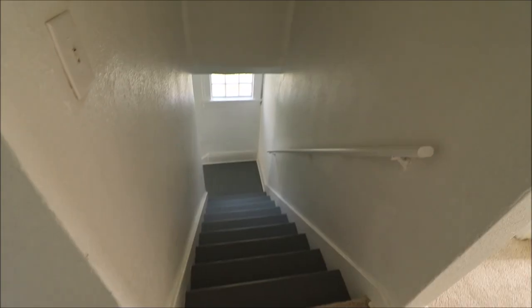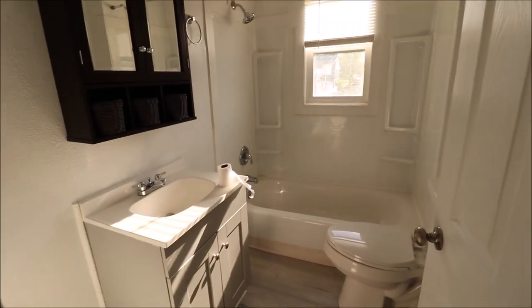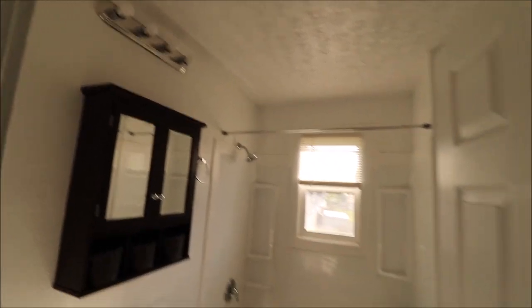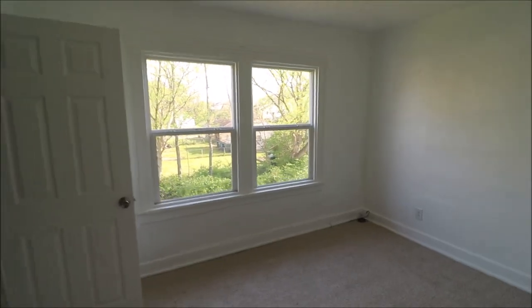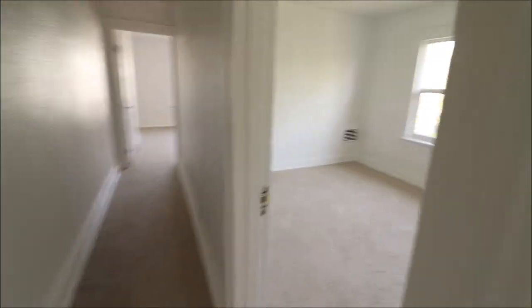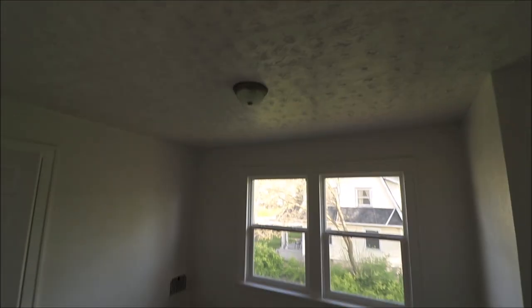Let's go check out the upstairs of 1128. Here I just came up the stairs. Immediately to our left we have the full bathroom — newer toilet, newer vanity, new medicine cabinet, vanity light, and updated windows. Very nice bathroom. New carpet up here. We have some updated windows and a big closet in the first bedroom, with updated doors. Coming down the hallway — all new carpet. Middle bedroom has updated windows, door, and light fixture.